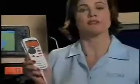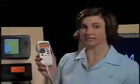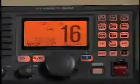ICOM's submersible command mic 3 is an optional remote control for the M504. It offers full control of the ICOM radio, including its DSC features like position request. The 604 accepts up to two of these submersible remote control units. Now you have more access to DSC's advantages from more places than ever.